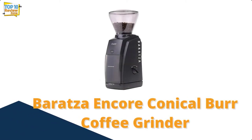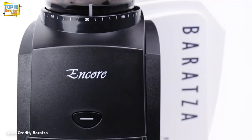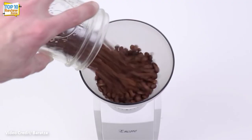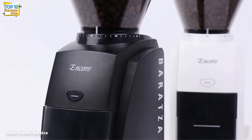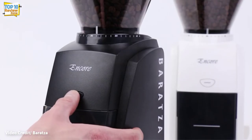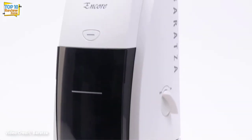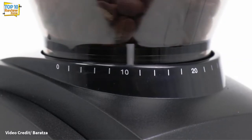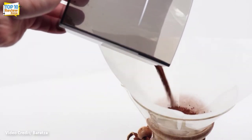Number 4: Baratza Encore Conical Burr Coffee Grinder. There is a good reason why the Baratza Encore has remained unchanged in the market for over a decade. While coffee culture can often seem elitist and uninviting, this conical burr grinder is more accessible and less expensive than most quality grinders. There are 40 settings, from a fine grind for espresso to a coarse grind for a French press. If drip coffee is your lifeblood, you'll want to stick with a medium setting of around 20.